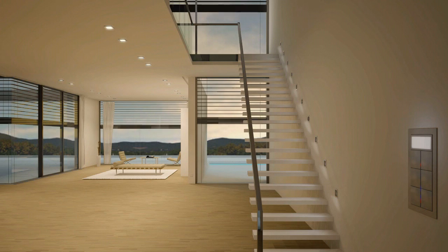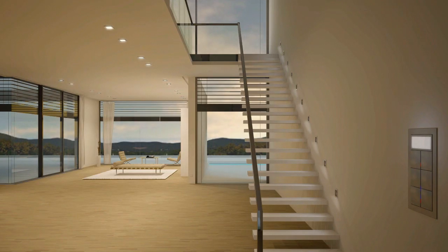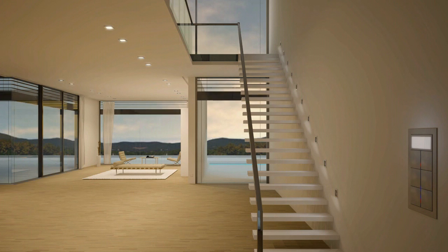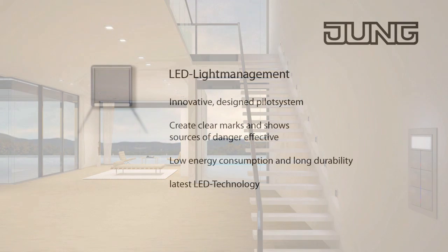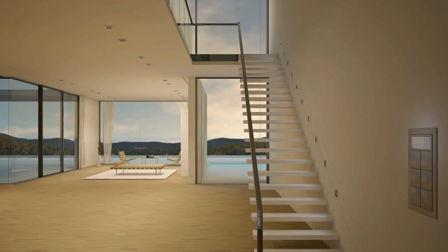With the presence detector, you control the lighting in the room dependent on presence. This saves energy as the light is only switched on when someone is actually in the room. The LED pilot lights with a downward outlet perfectly illuminate the individual stairs so that they can be seen at any time. That creates optimum safety on the stairs even when the ceiling light is switched off.